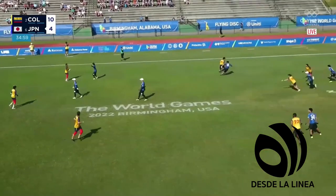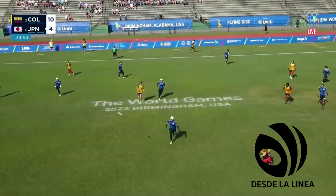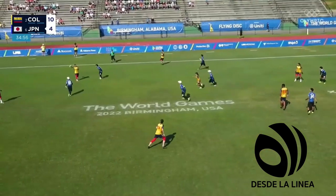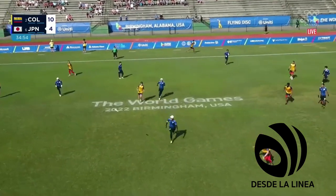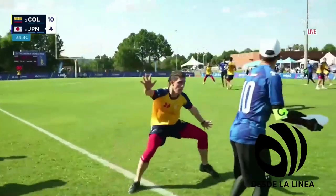Torres wastes no time, goes to Cárdenas. And this one might be a little too short — went for it, really.